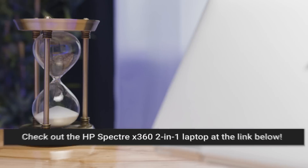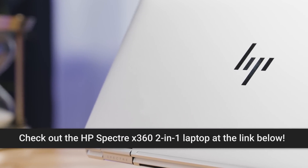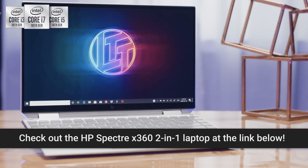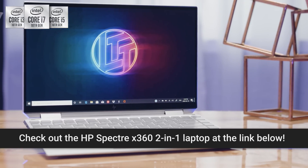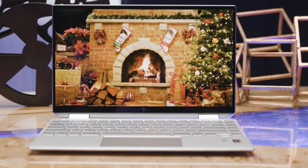Speaking of sleek satisfying things, I'm off to hit the gym right after I tell you about today's sponsor. I'm just kidding — I don't go to the gym. It's the HP Spectre X360 2-in-1 laptop with a super-fast processor for multitasking, media editing, and streaming. The 10th Gen Intel Core i7-1065G7 CPU delivers powerful quad-core, 8-thread processing, including Intel Iris Plus graphics for brilliant color and rich 4K HDR video.